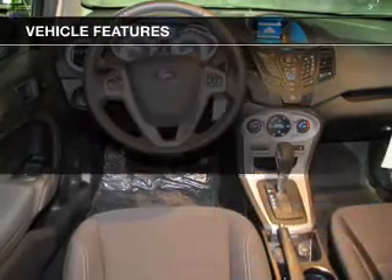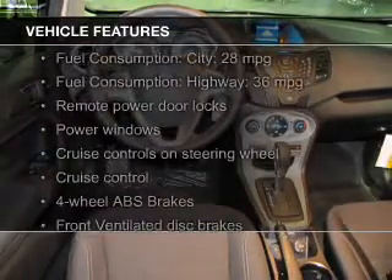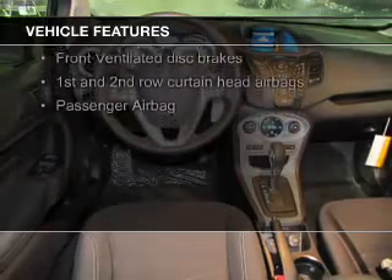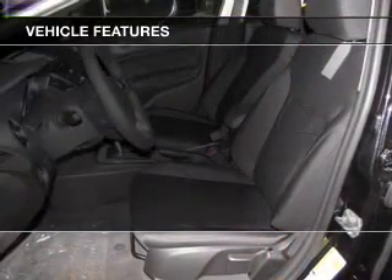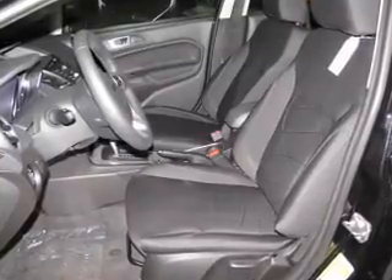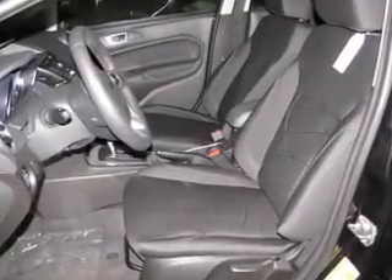The features include Bluetooth connectivity, Ford Sync voice activation, digital audio input, steering wheel controls, aluminum rims, tilt and telescopic steering wheel, an alarm system, cruise control, keyless entry, and a trip computer.